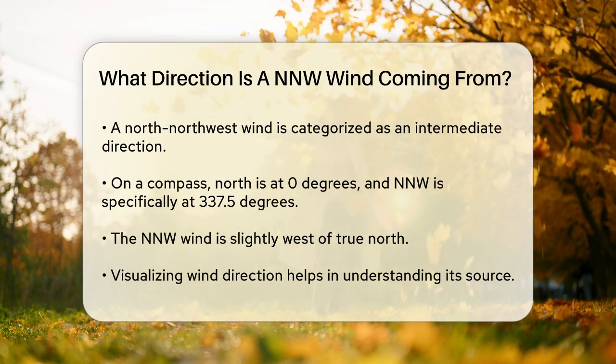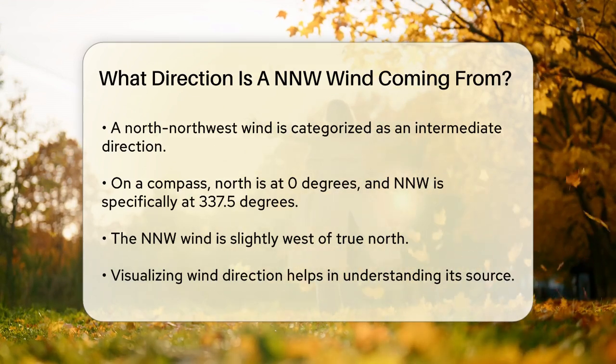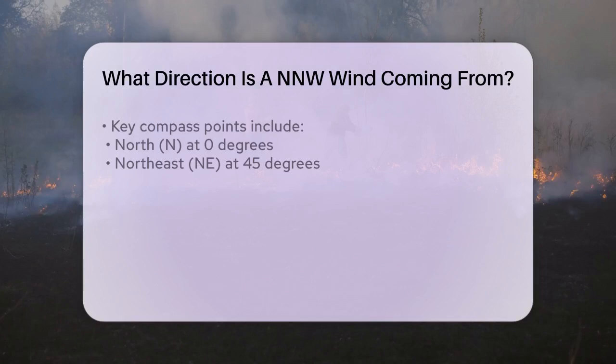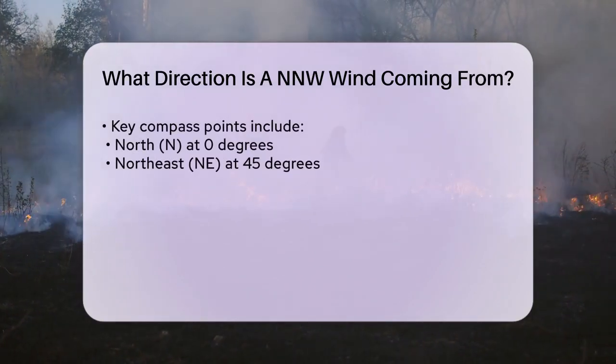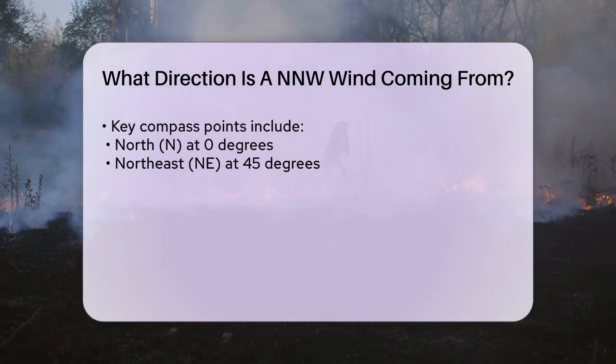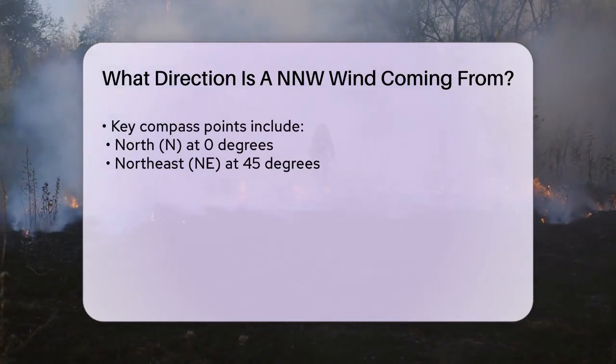Imagine a compass with 360 degrees. The north direction is at zero degrees, and as you move clockwise, you hit northeast at 45 degrees, east at 90 degrees, and so on. A north-northwest wind is specifically at 337.5 degrees on this compass.